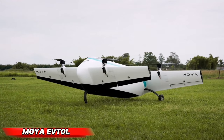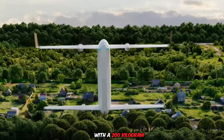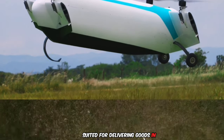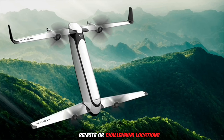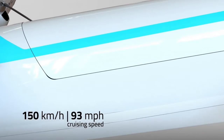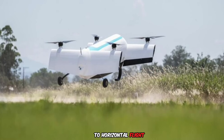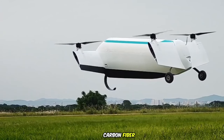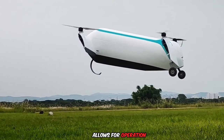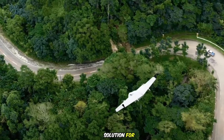The Moya eVTOL, an autonomous electric drone, represents a significant development in cargo transportation. With a 200-kilogram payload capacity and a 150-kilometer range, it is particularly suited for delivering goods in remote or challenging locations. Its design incorporates four electric motors driving propellers on tandem tilt wings, enabling vertical takeoff and landing like a helicopter, and smooth transition to horizontal flight like a plane. The lightweight and robust carbon fiber composite construction further enhances its capabilities, and the tricycle-wheeled landing gear allows for operation on diverse terrains.